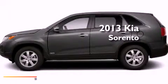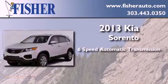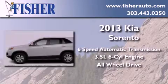This is a brand new 2013 Kia Sorento. This crossover has a 6-speed automatic transmission, a 3.5-liter V6, and the added safety and control of all-wheel drive.